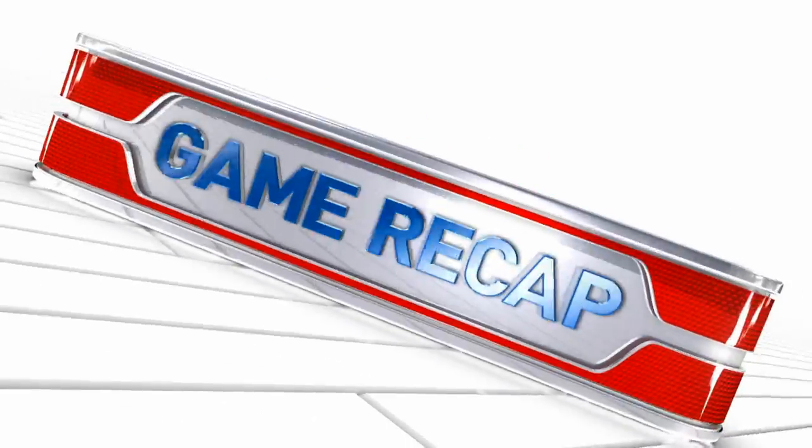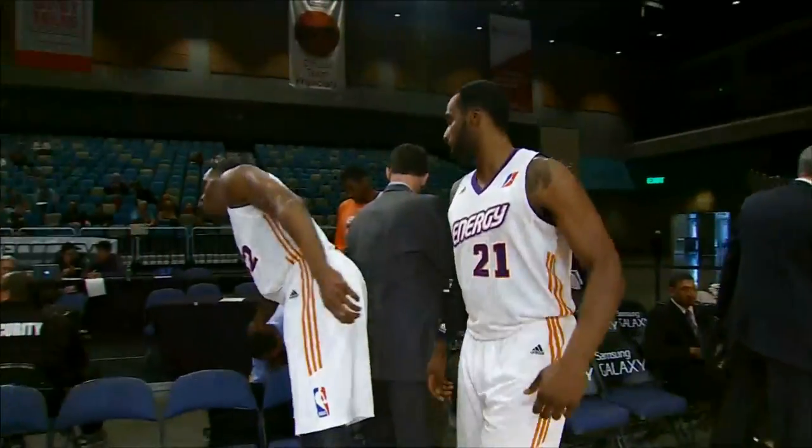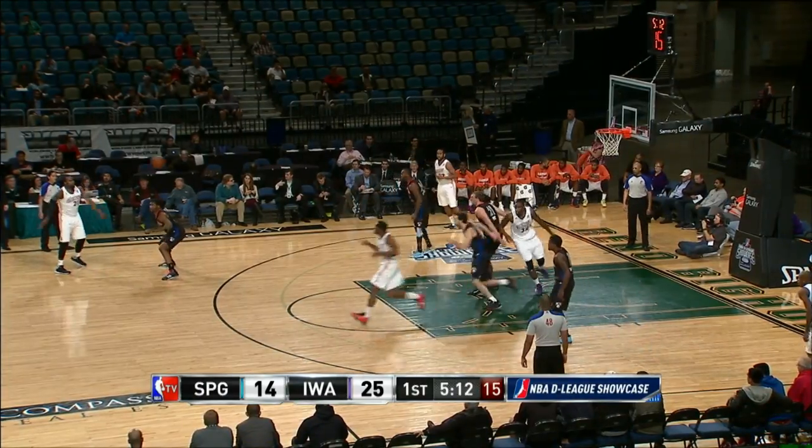The D-League Showcase rolls on from Reno, Nevada, this time featuring Springfield and Iowa. That means Jarvis Varnado and Shabazz Muhammad in action.